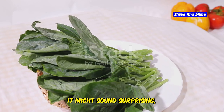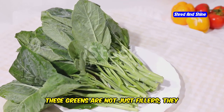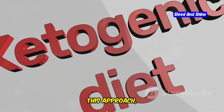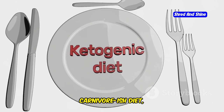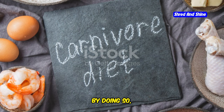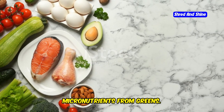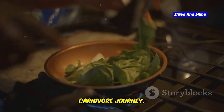Incorporating green vegetables into a carnivore diet can be a game-changer. These greens are not just fillers — they are packed with essential vitamins, minerals, and antioxidants that complement the rich nutrients found in meat. This approach, often called the keto carnivore diet or carnivore-ish diet, combines the principles of a carnivore diet with the added benefits of select vegetables, giving you the best of both worlds: high protein and fat from meats, and micronutrients from greens.